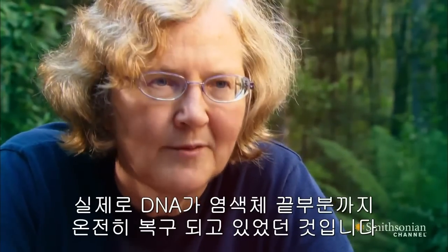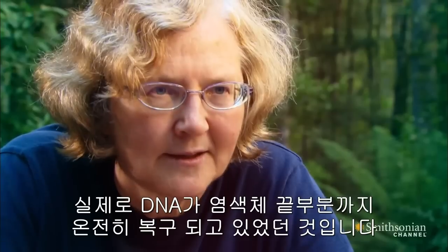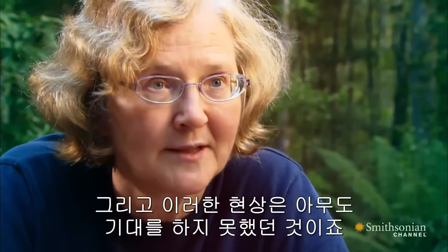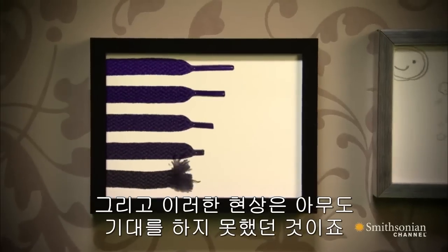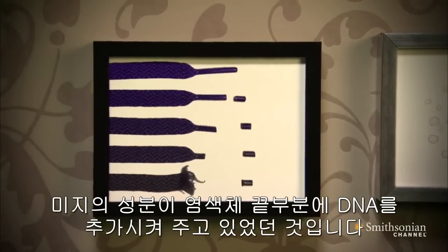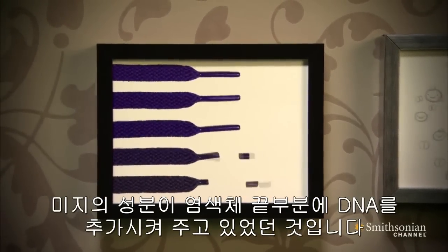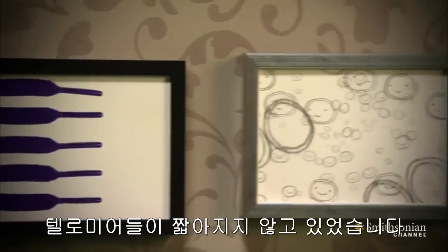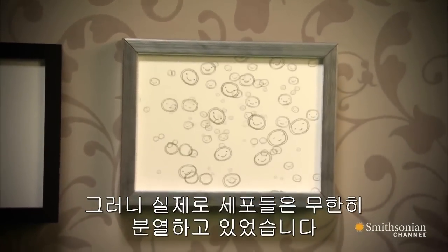DNA was getting added on to the ends of these chromosomes, and this was not anything that anybody expected DNA to do. Something was adding new DNA to the ends of the chromosomes. The telomeres were not wearing down, and so the cells could replicate endlessly.